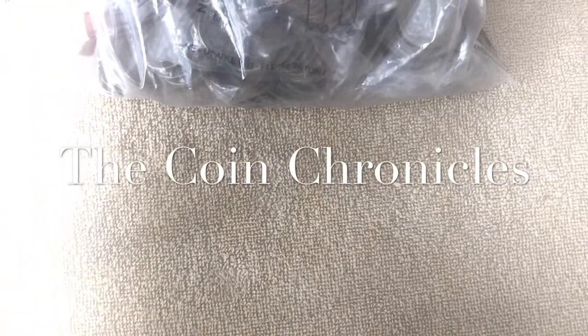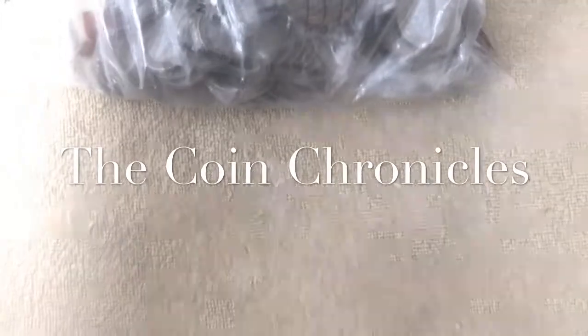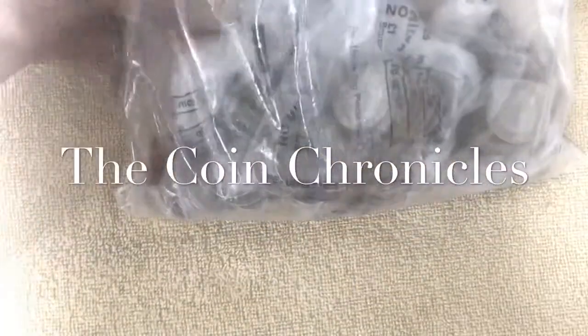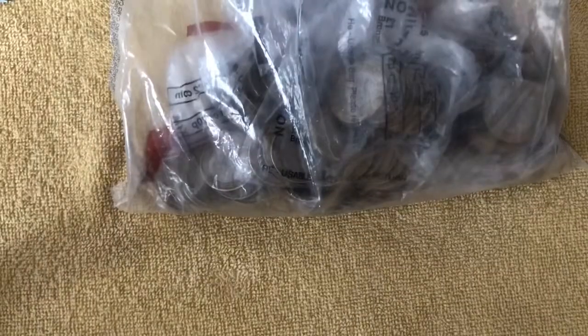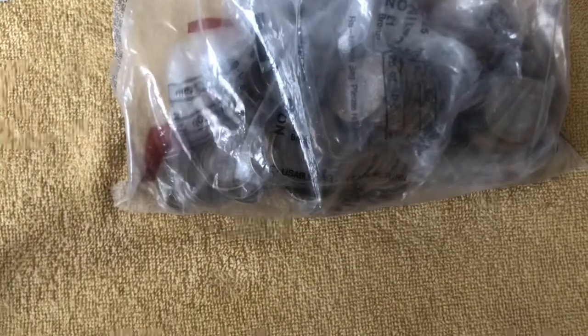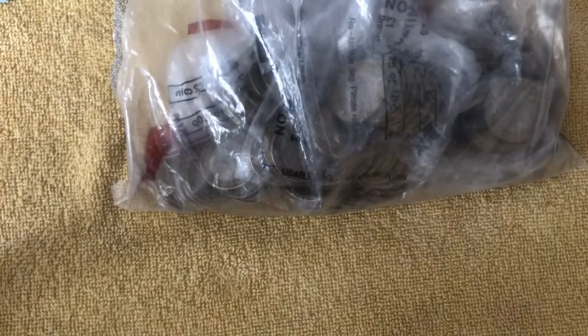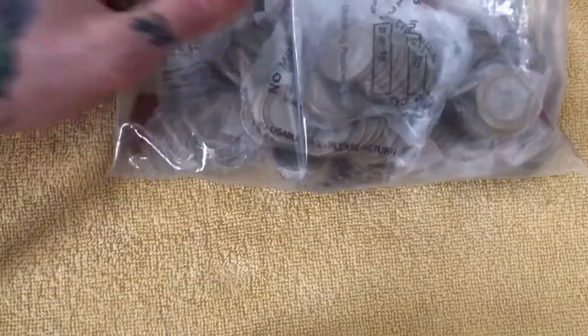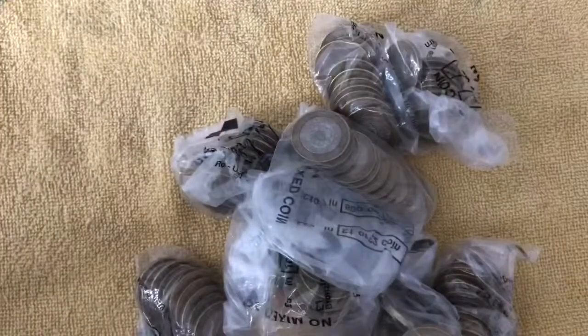Hi guys, it's Andy from The Coin Chronicles. I'm shooting my first video in a couple of days — I've not been very well and I've been very busy with work. So we're doing another two pound coin hunt today. We've got 200 pounds worth of coins to look through. I've got my friend here who's going to give me a little bit of a hand, which will be quite good. My book is ready, and we still haven't got the coin book for presentation yet, but it should be coming next week. So let's get going.